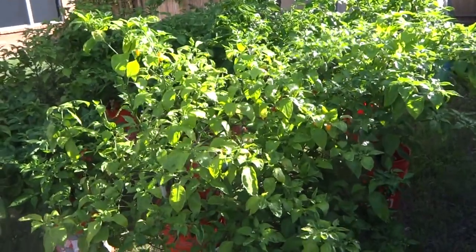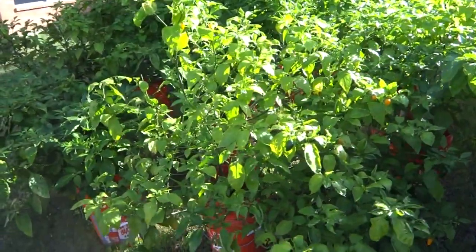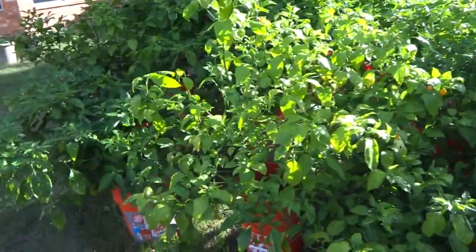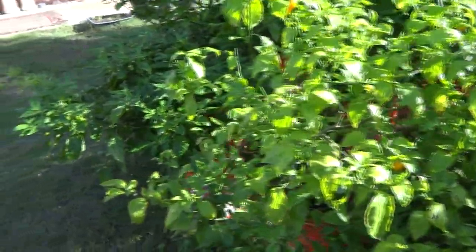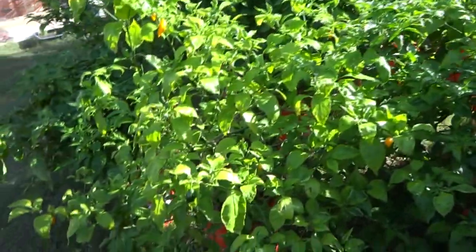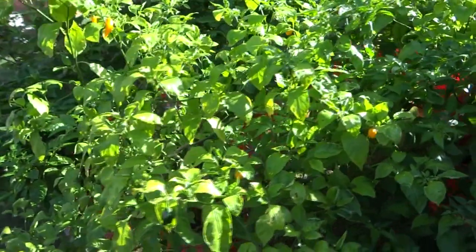Hey everybody, today is November 7th and it has been about two weeks since my last update. Today the weather dropped to about 63 degrees. It's still nice and sunny but it's a little bit cold for peppers. The plants are doing really well up to this point. They're still producing like crazy, pushing out more and more pods. I'll go around and show you what's going on. The pods are not going to make it because it's too late in the season, but let me show you anyway.